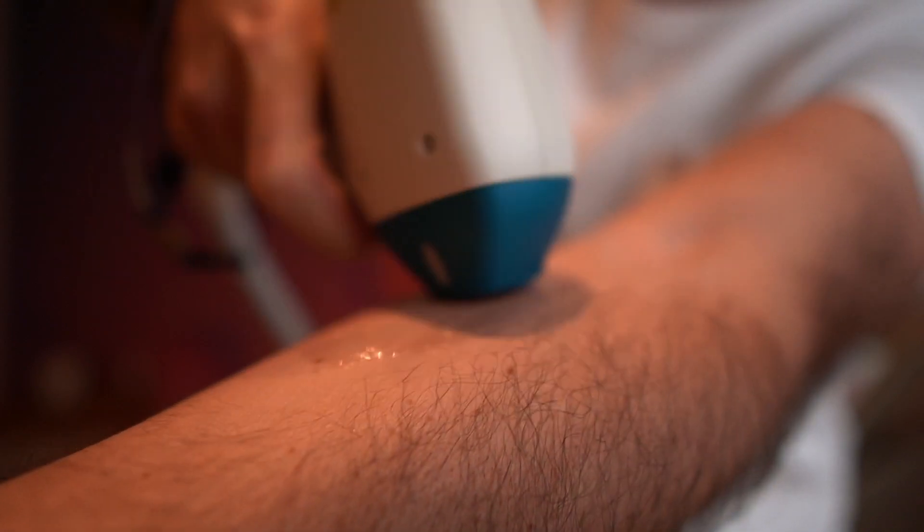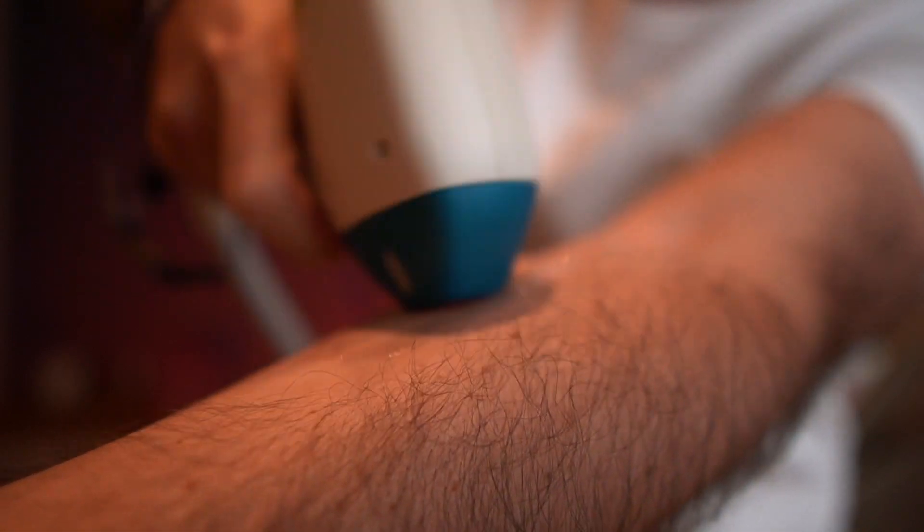Number two: Treatment time. Because the laser is a concentrated beam of light, the spot size it targets is smaller than with IPL. IPL, being more of a flash lamp, covers a larger surface area of the skin, making treatments quicker due to coverage. That said, with advancing technology, lasers now also have what's called in-motion technology, where the handpiece slides on ultrasound gel, moving around and doing quick rapid firing. For an area like your underarms, treatments can usually take around 10 minutes.